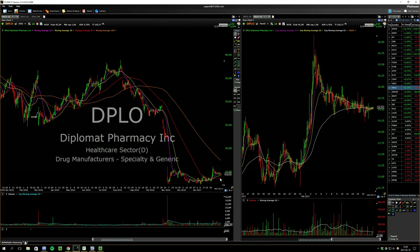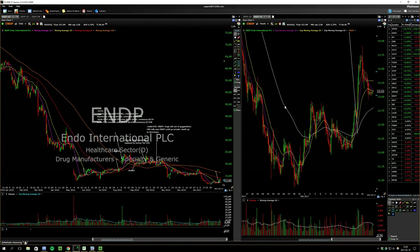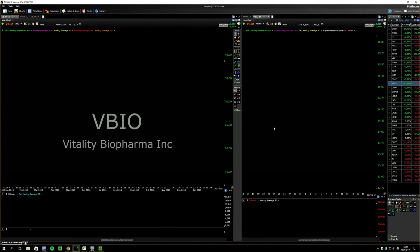Another bottom biotech-related name — VRX has rallied off the lows, MYL has rallied off the lows, ENDP — like a lot of stuff. This one is just flagging off the lows; next stop could be the 100-day. The sector is very strong.